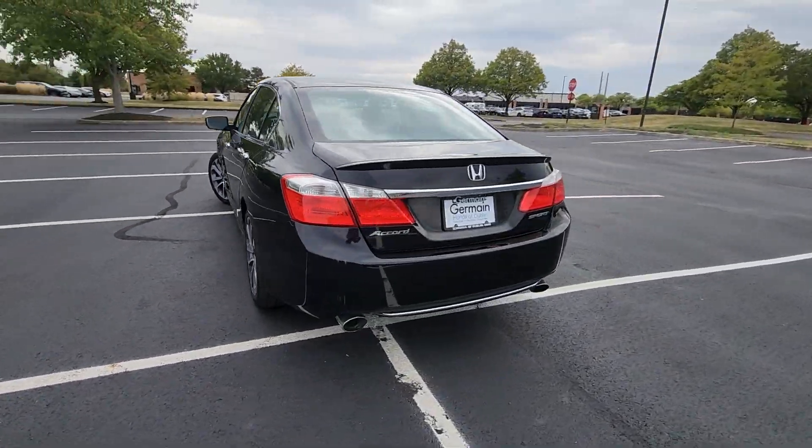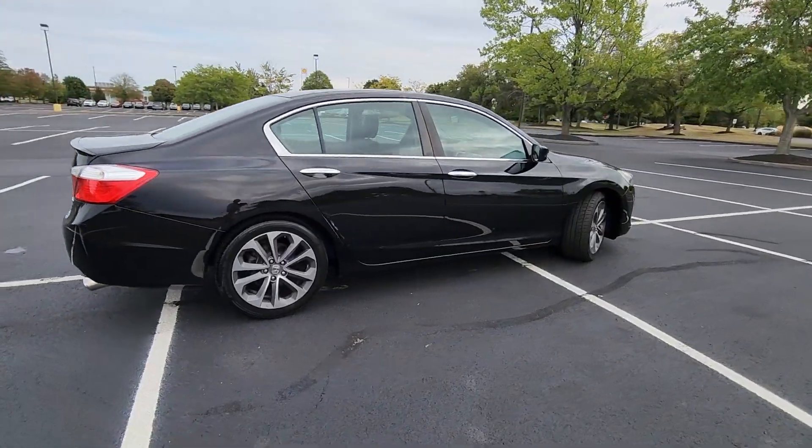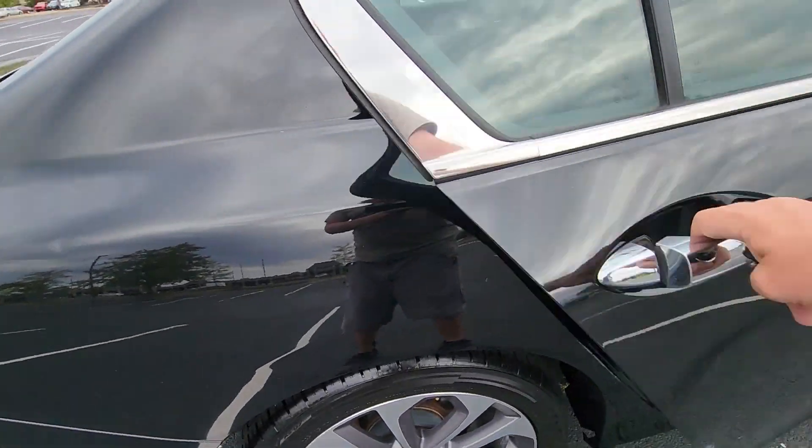If you're looking for extras, look no further than these built-in features: multi-zone air conditioning, backup camera, power driver's seat, Bluetooth, brake assist, rear spoiler.